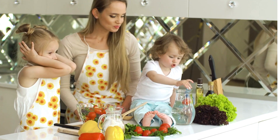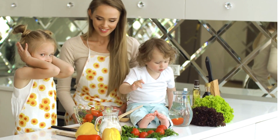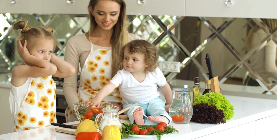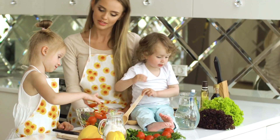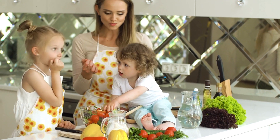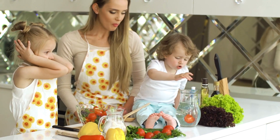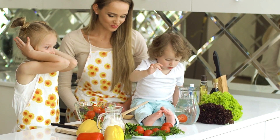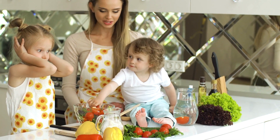4. Maintain a Relaxing Environment. Creating a relaxing environment during expressing sessions can have a positive impact on your milk supply. Find a quiet, comfortable space where you can relax and focus on expressing milk. Dim the lights, play soothing music, or use relaxation techniques such as deep breathing to promote a calm and peaceful state, which can enhance milk production.